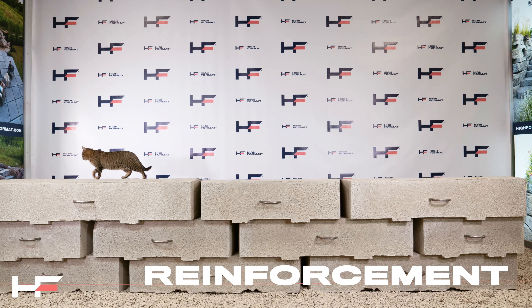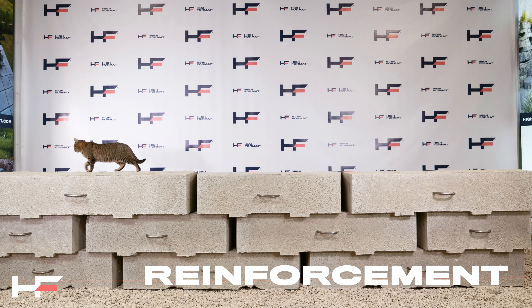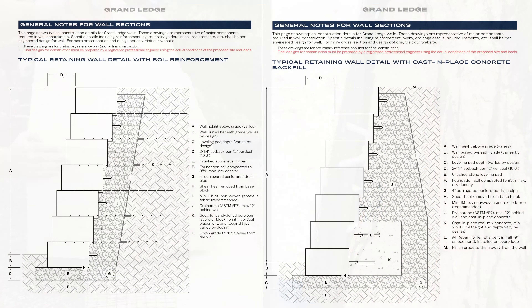Tall walls and large load bearing walls can be achieved through the use of engineered soil replacement, geogrid soil reinforcement, or in some cases, cast-in-place concrete backfill. Load bearing walls are complex structures that should always be designed by a licensed engineer. For specific preliminary guidelines, see the design and installation resources at highformat.com.